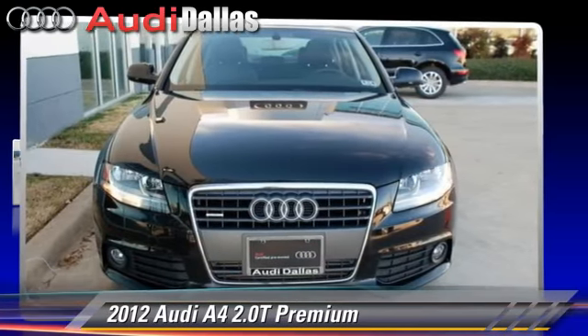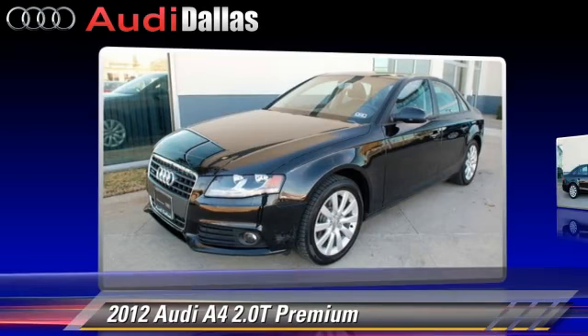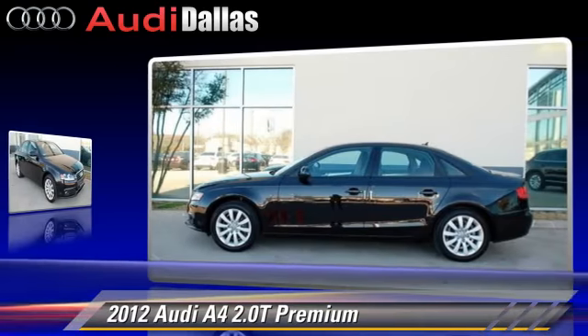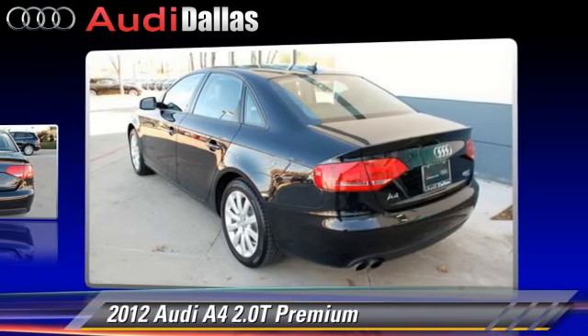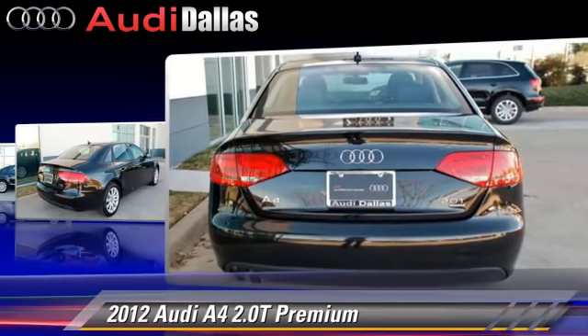The 2012 Audi A4 2.0T, powered by a 2-liter four-cylinder engine with an automatic transmission. This vehicle, with fewer than 10,000 miles on the odometer, is well-equipped.